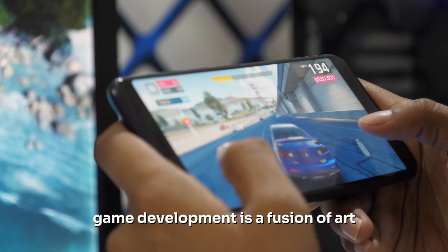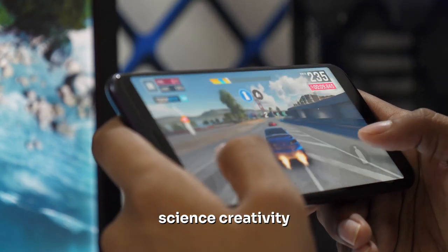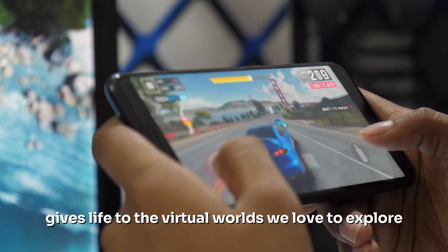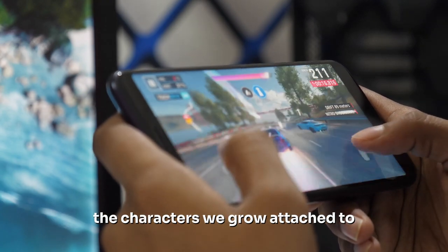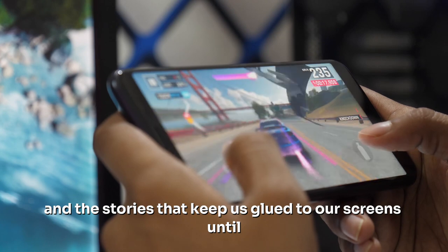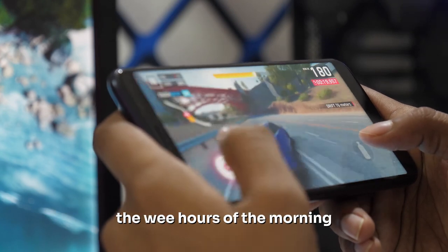Game development is a fusion of art, science, creativity, and technology. This unique blend gives life to the virtual worlds we love to explore, the characters we grow attached to, and the stories that keep us glued to our screens until the wee hours of the morning.